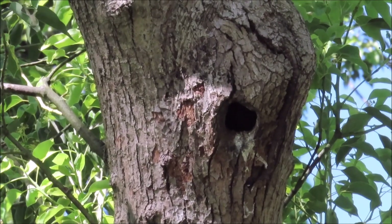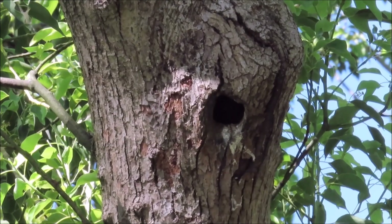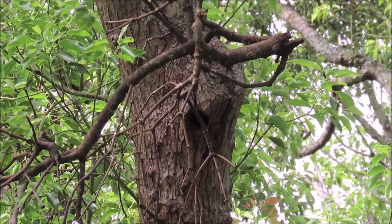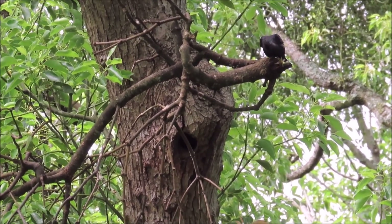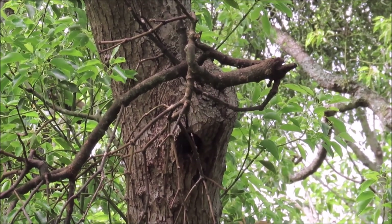This common starling is cleaning out a nest that has just been used by other common starlings — their chicks have just fledged. Common starlings are always on the lookout for vacant nesting holes. This one is bringing food to its chicks.